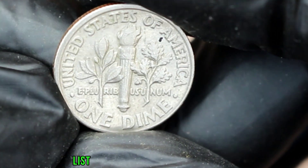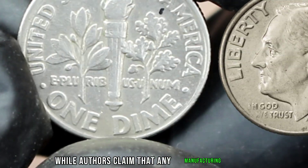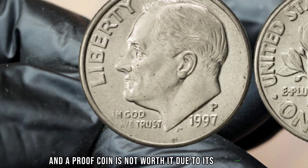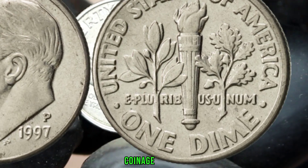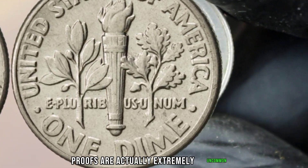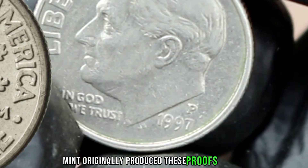This PR-69 graded coin — the 1997 no-S proof Roosevelt dime — is ranked third on Scott Scheer and Jeff Garrett's list of the 100 Greatest U.S. Modern Coins. The authors claim that any manufacturing flaw in a proof coin is especially notable given the significant care put into their manufacture.